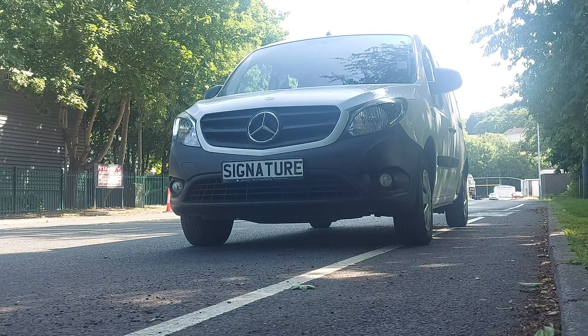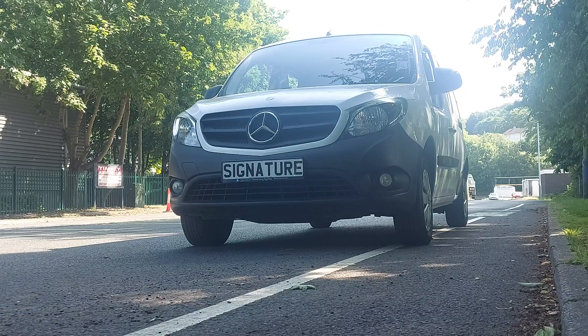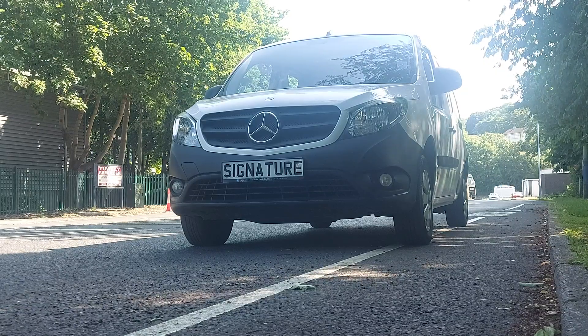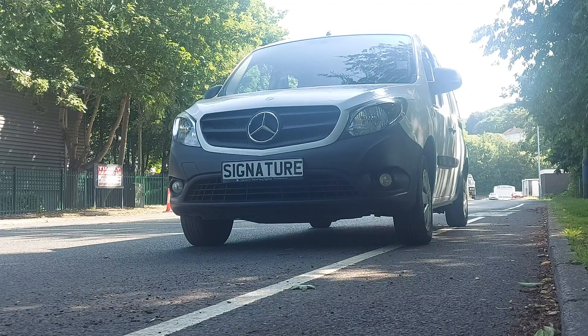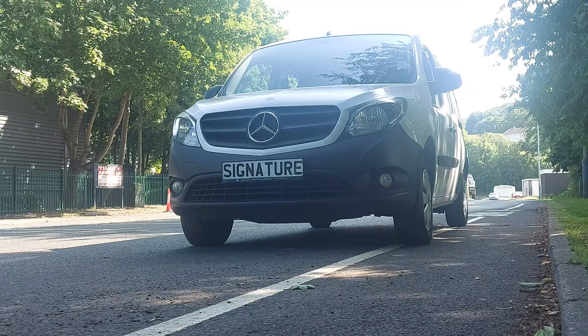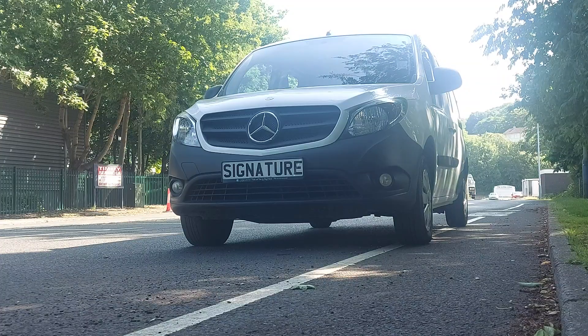This van would be ideal for the dog walker — drop the kids off at school, get the dogs in the back. If you're looking just to go down to a van, this features both sides: a van and a car, so you can transport the family around and do your job at the same time.